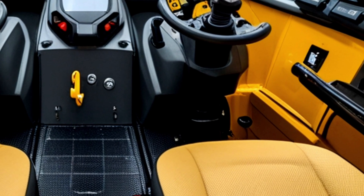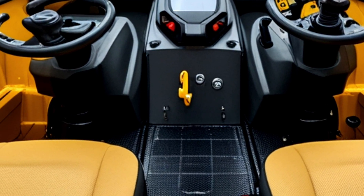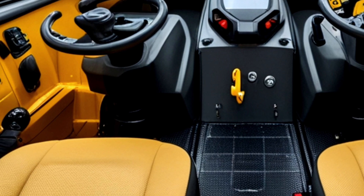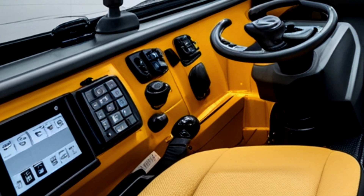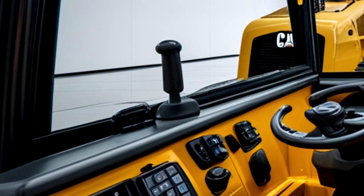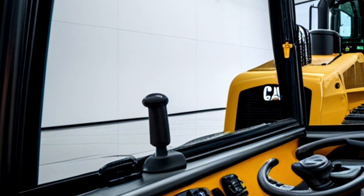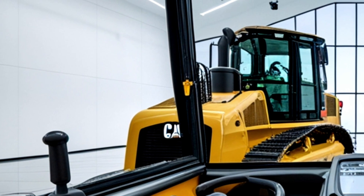Caterpillar understands that operator fatigue is a major factor affecting productivity, and the D19's cabin is engineered to minimize it. Noise levels are significantly reduced through advanced insulation and vibration-damping technologies, creating a quiet, smooth ride even during extended shifts. The touchscreen display serves as the nerve center of the machine, providing real-time data on fuel consumption, machine diagnostics, blade position, and even site mapping.